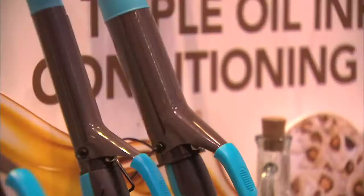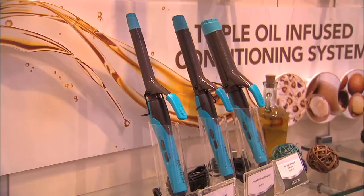The Revlon Nutri-Fusion line contains so many products, including three curling irons. Talk to us about those. We have a three-fourths inch, a one-inch, and a one-and-a-half inch. That will allow you to get tighter curls or looser curls.